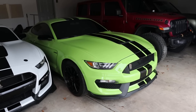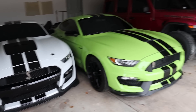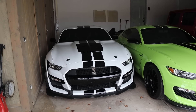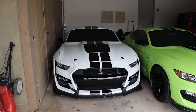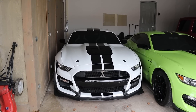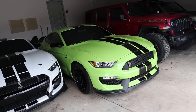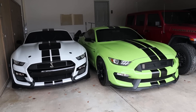For those of you that are not versed in Mustangs, these are both Mustangs but completely different. This is the GT500 and this is the GT350. Other than being different colors, they're completely different cars. This one has a supercharged 5.2-liter V8 and a seven-speed dual-clutch automatic, whereas this one has a naturally aspirated 5.2-liter V8 and a six-speed manual transmission.